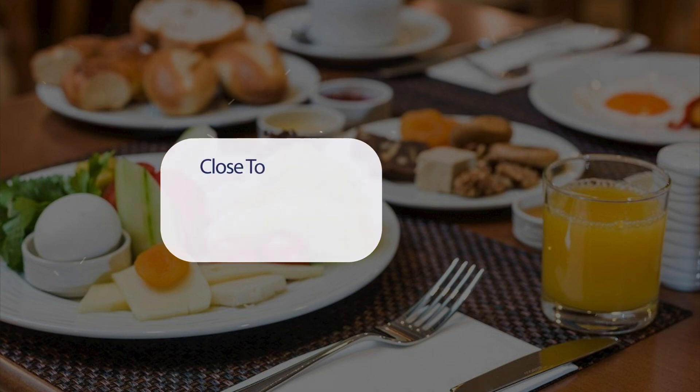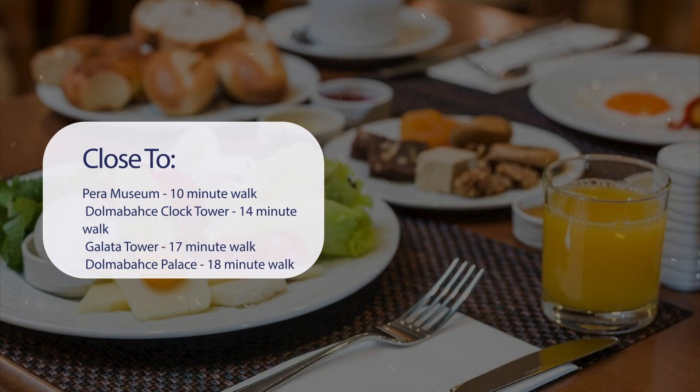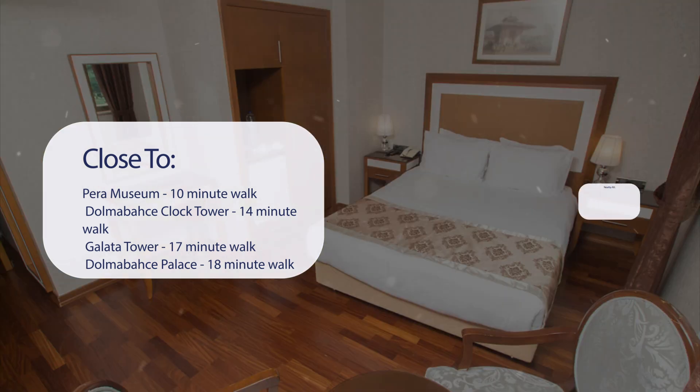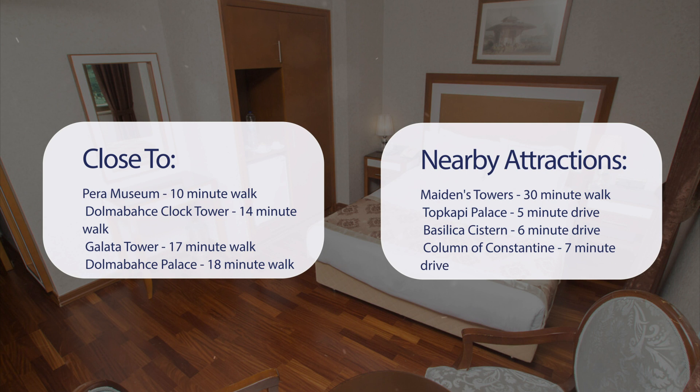It has a pretty good location. It's pretty close to Pera Museum — 10-minute walk; Dolmabahce Clock Tower — 14-minute walk; Galata Tower — 17-minute walk; Dolmabahce Palace — 18-minute walk. Also close to attractions like Maiden's Tower — 30-minute walk; Topkapi Palace — 5-minute drive; Basilica Cistern — 6-minute drive; and Column of Constantine — 7-minute drive.